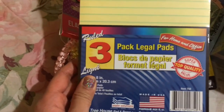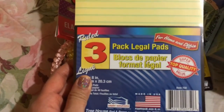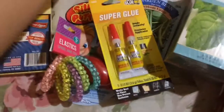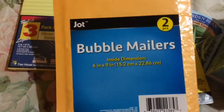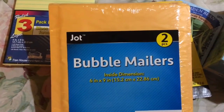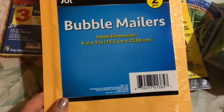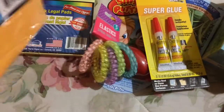Three-pack legal pads for home and office, made in the USA — five by eight inches, which is kind of nice for lists. I think that's a good deal. Also a two-pack Jot bubble mailers, six by nine inches. I already used one of them. This is made in China and I think it's a good deal too for a dollar.